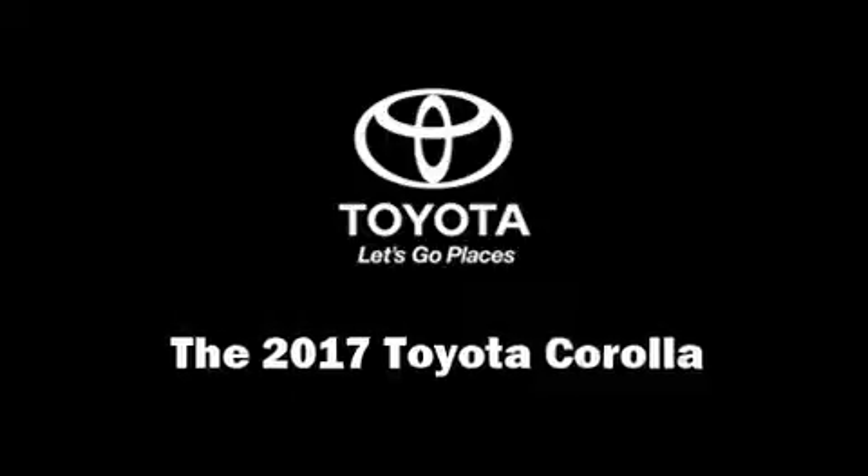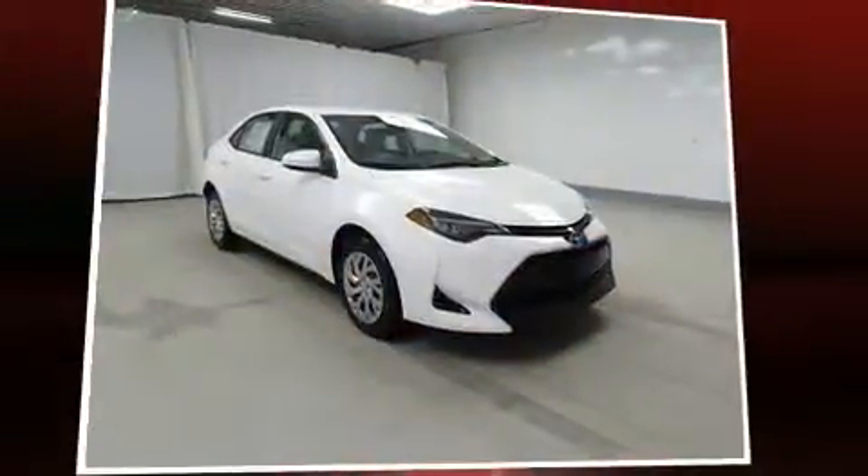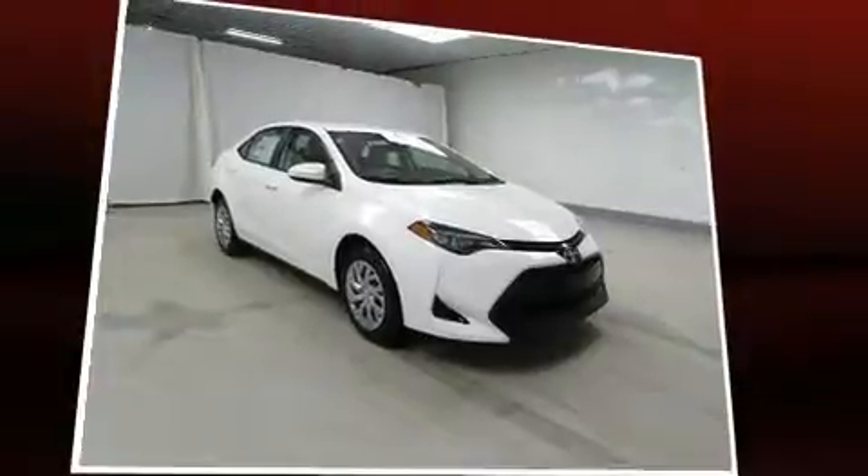The 2017 Toyota Corolla. This four-door, five-passenger sedan is waiting for you to take home.